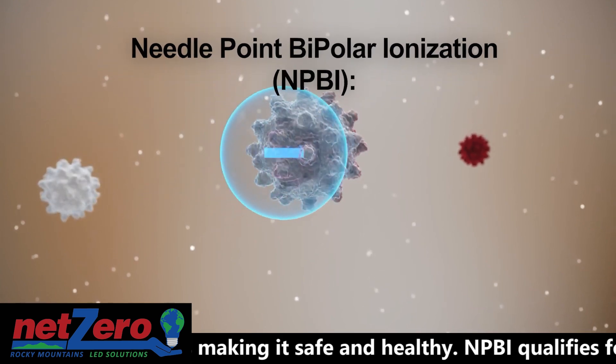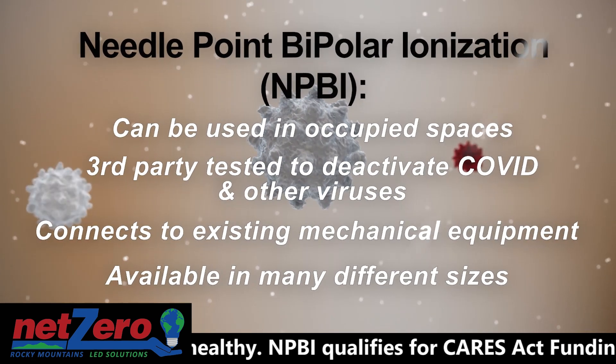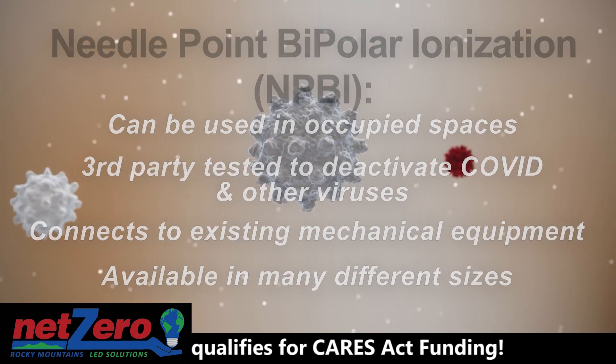This product is actually currently the only product with this technology that kills and deactivates COVID-19 within 30 minutes.